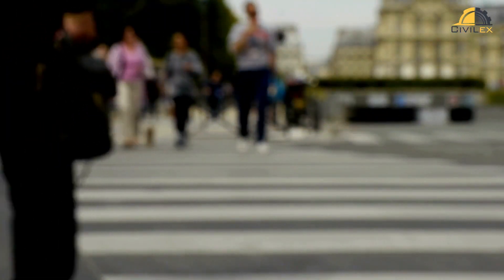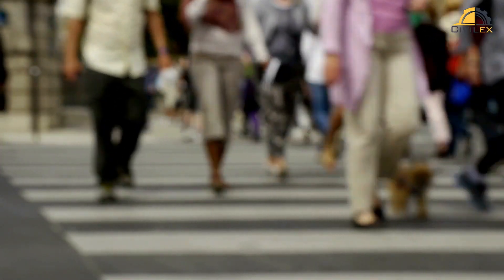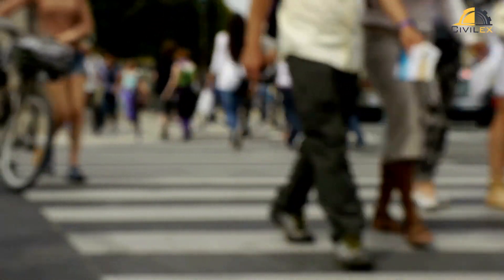In just three minutes, we've explored the fundamentals of pedestrian and bicycle-friendly road design. These road improvements make our cities healthier, safer, and more livable for everyone. Whether you're a cyclist, a pedestrian, or a driver, these design principles benefit us all.